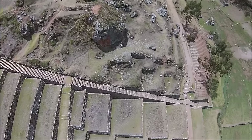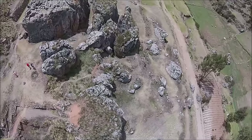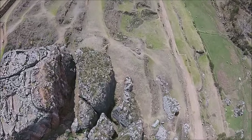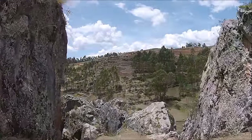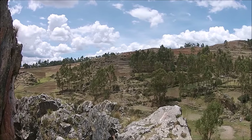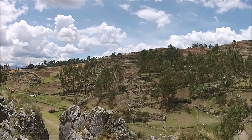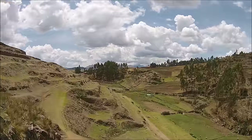And here we go. Once again we're flying over the terracing system, and now over this strange cut-out stone. It's not one of a kind. There are in fact hundreds, if not thousands, of these strange cut and shaped surfaces in the bedrock at every major Inca site, including Machu Picchu, and even at some of the minor sites.